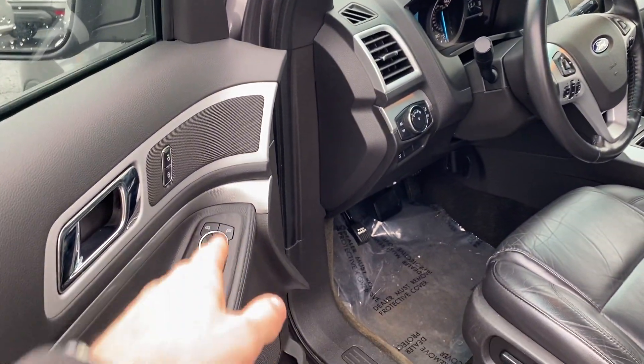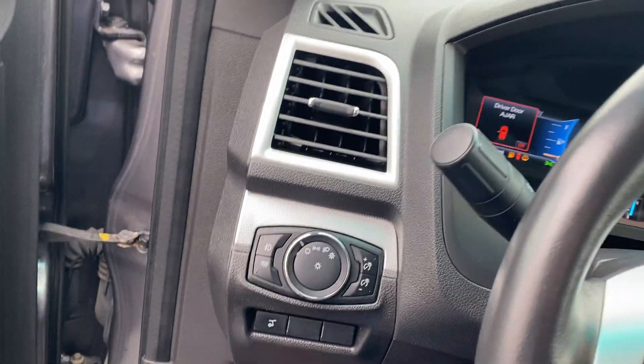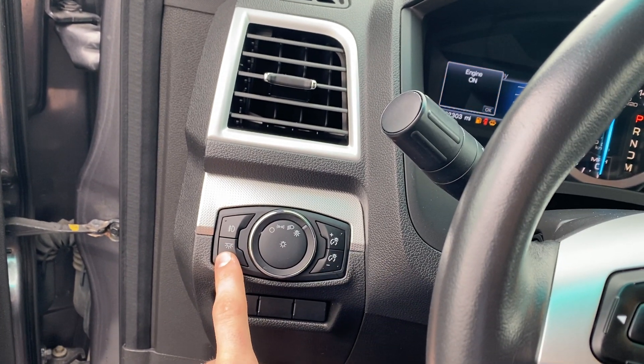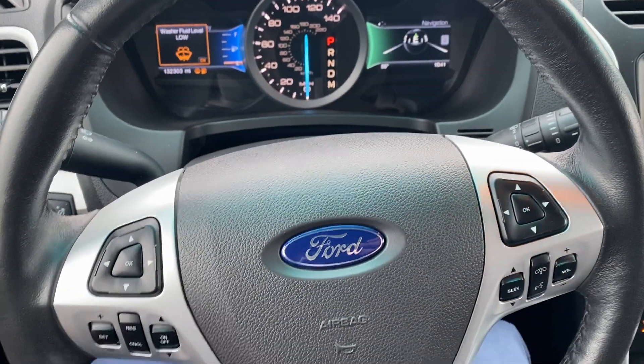Power locks and power window controls right here, power seating for the driver. If we step on in, you get the liftgate button right here, and then you have automatic lamps — if it's switched all the way to the right you're into your lamps, your fog lamps right there.